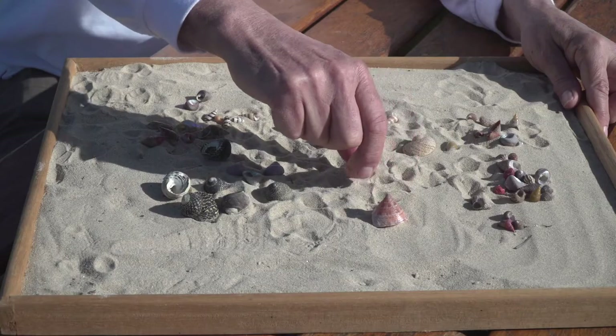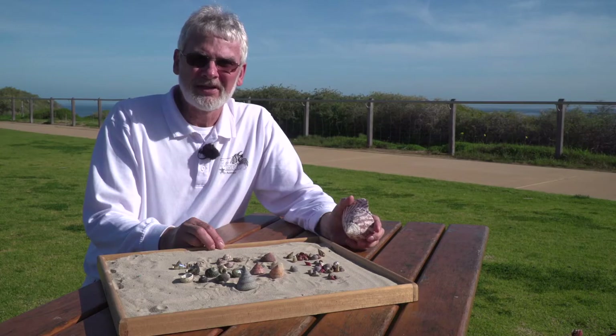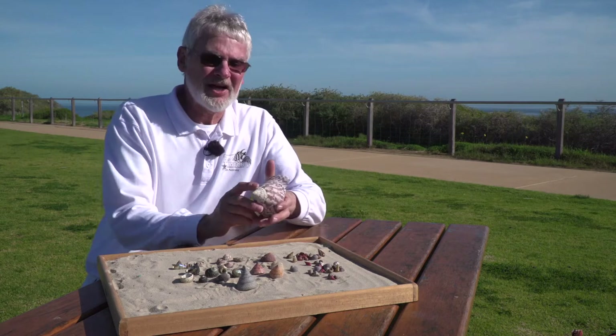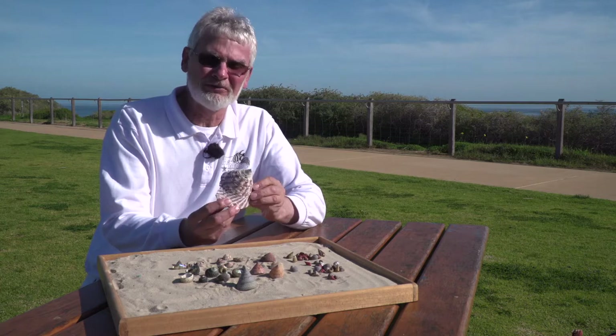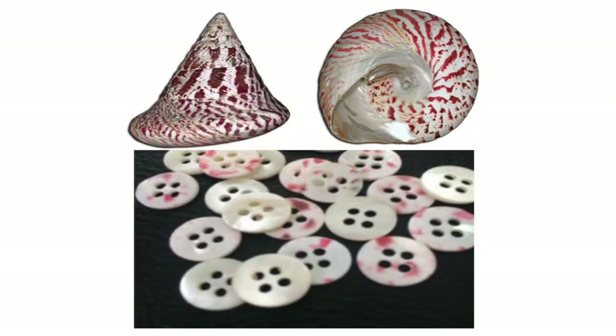While we have many types of trochus here in South Australia — about 50-odd species — none of them are very large. Here I have an example of the commercial trochus from Northern Australia. This is harvested and farmed for its flesh and also for its pearl. Many years ago, buttons for shirts were made of these and it was a big industry. Now it's been replaced with plastic.